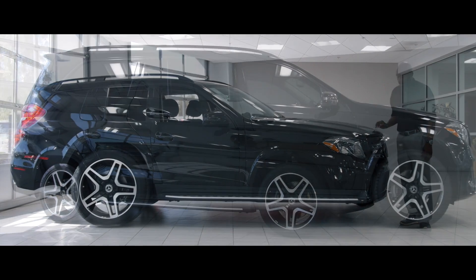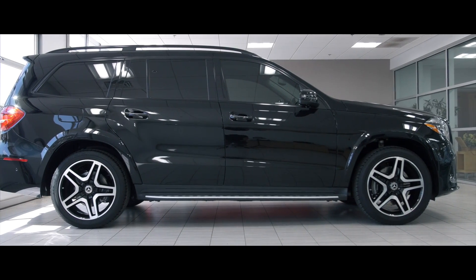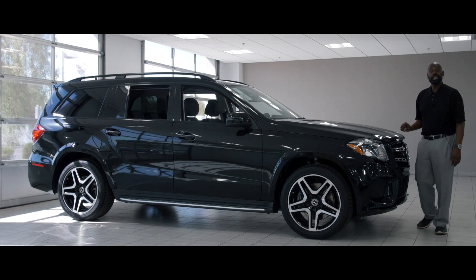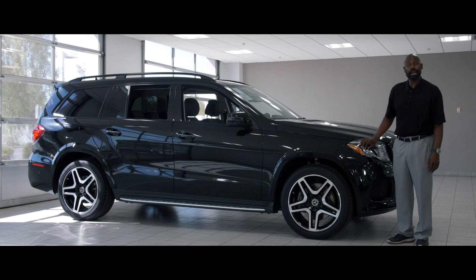It's a wonderful car. As many of you know, there's a 450, 550, and there's also a 63. This happens to be the 550. This is 449 horsepower and 516 pound-feet of torque and a 4.7 liter biturbo eight-cylinder engine.